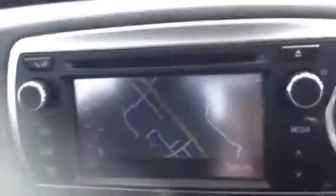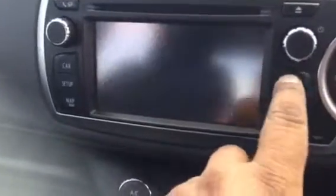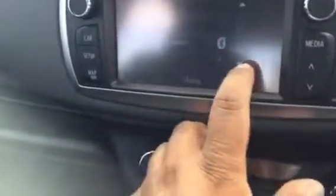Dual zone climate control, and then you've got the touchscreen — the car has full map satellite navigation. And then you've got your media just here: AM, FM, Bluetooth, compact disc, auxiliary and USB.